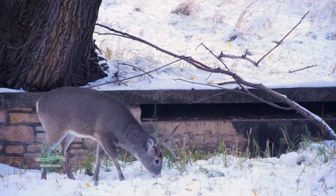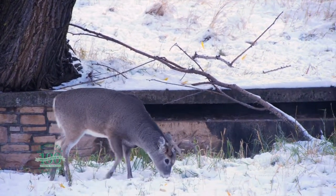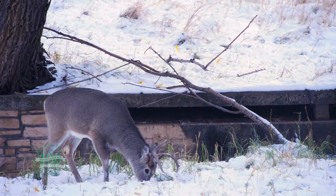The antler structure of mule and whitetail deer is also different. Whitetail antlers are smaller, curved forward, and are often atypical.